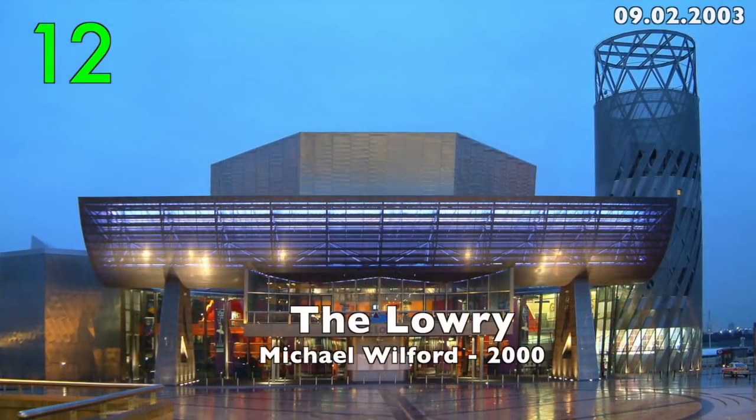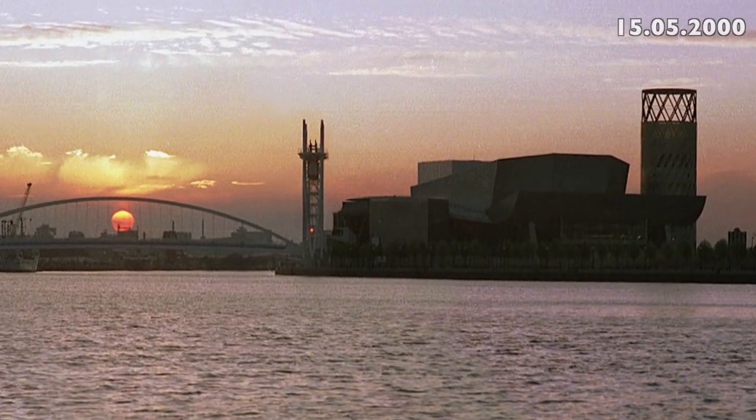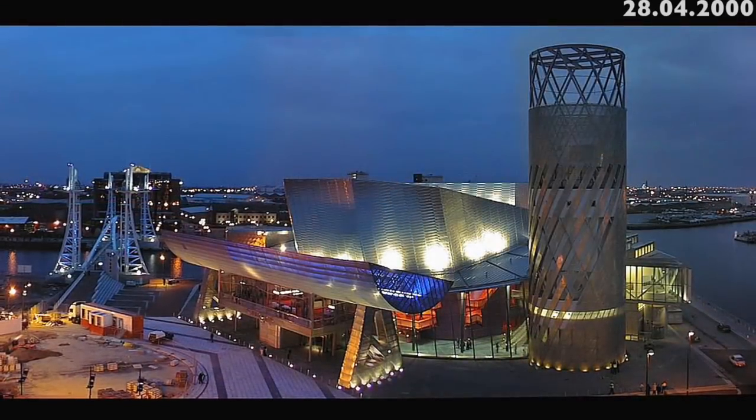Number 12: The Lowry by Michael Wilford, 2000. With its metal facade and crazy shapes, it's unmistakable.